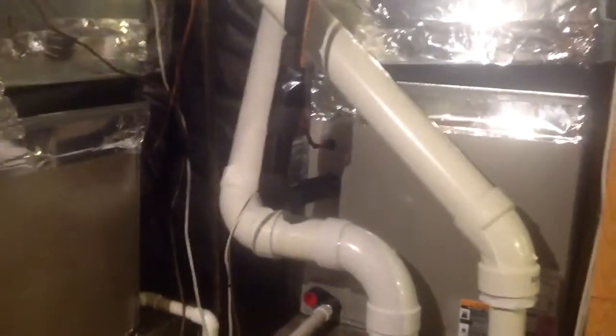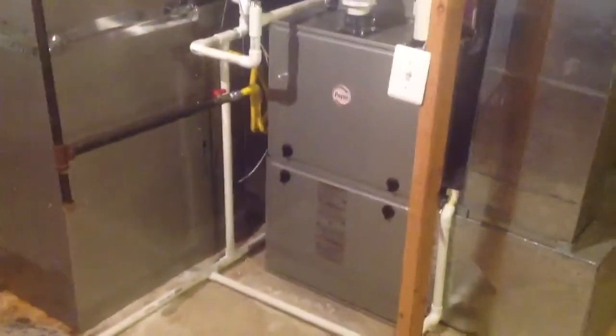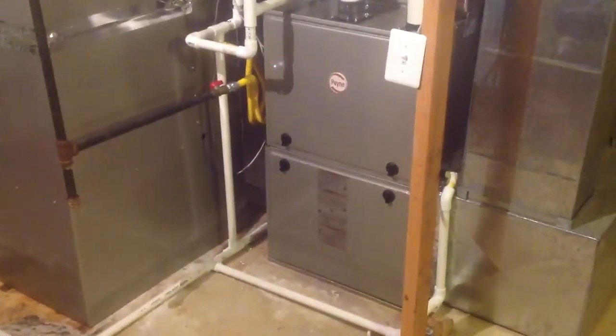One problem with this particular installation was the 70 feet of lines — we had to run to the opposite end of the house. The units run great, very quiet. Very pleased with the quality of the equipment. So our video résumé on the outside.